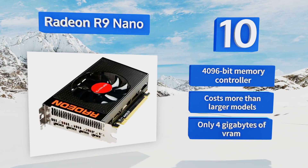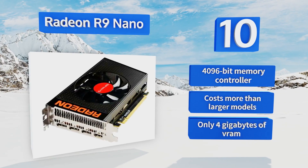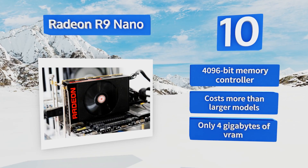It comes with a 4096-bit memory controller. However, it costs more than larger models and you only get four gigabytes of VRAM.